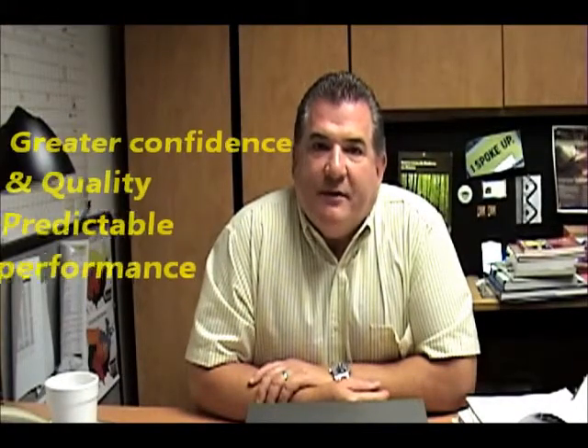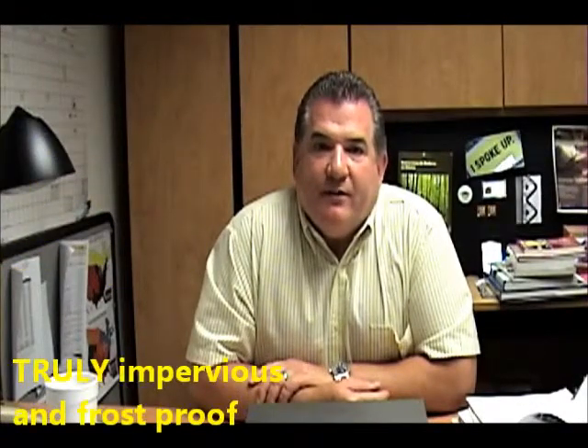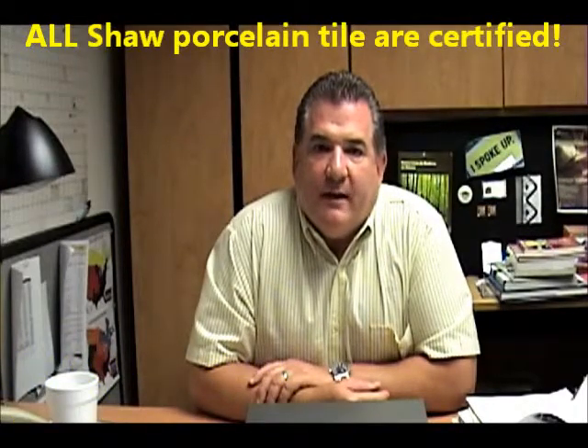You have greater confidence in quality. You have predictable performance. The tile are truly impervious and frost-proof. And remember, all Shaw porcelain tile are certified, which is another part of the Shaw advantage.